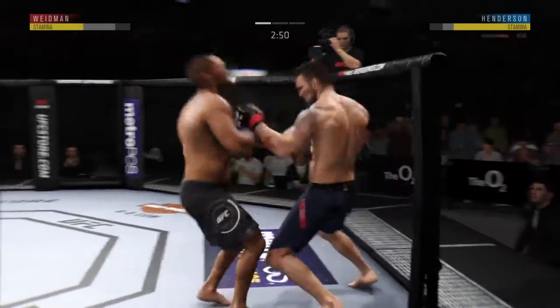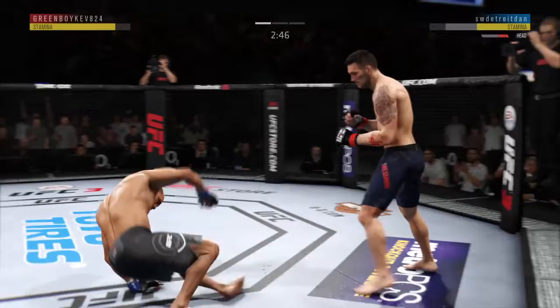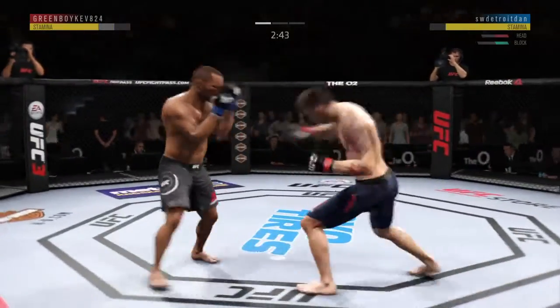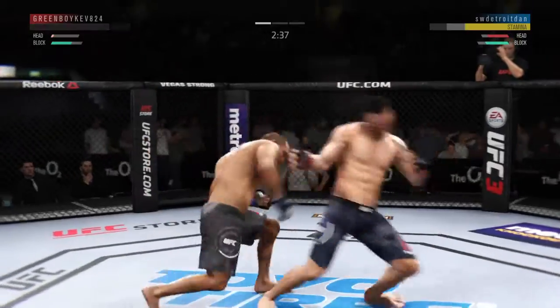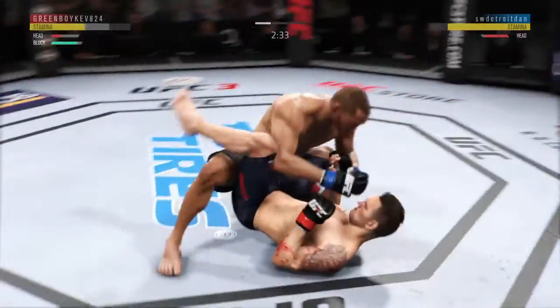Nice job of avoiding the clinch. Wow! This could be it. He might be out. And he's in the full guard.